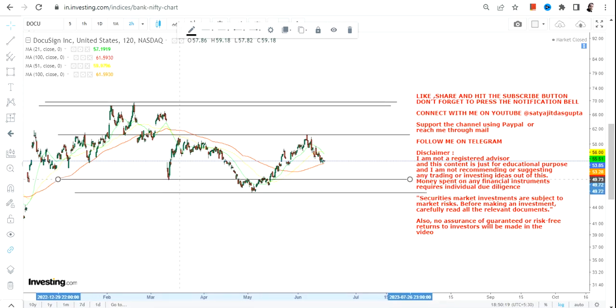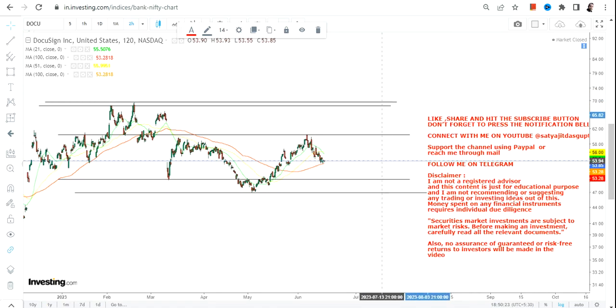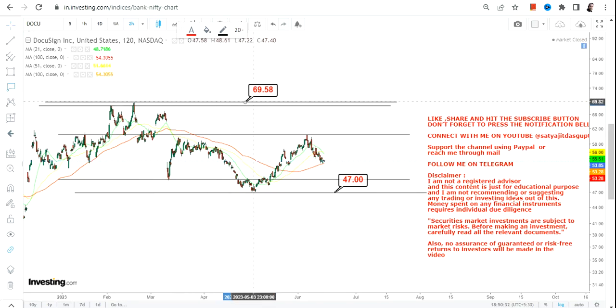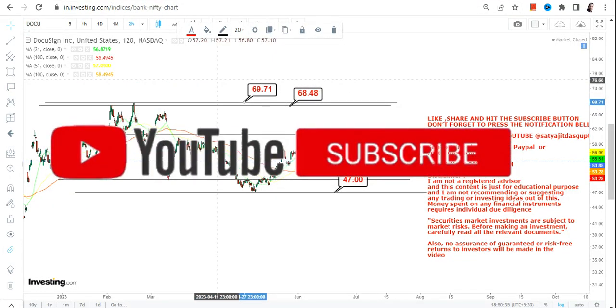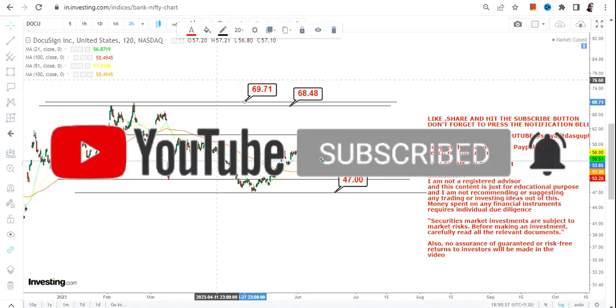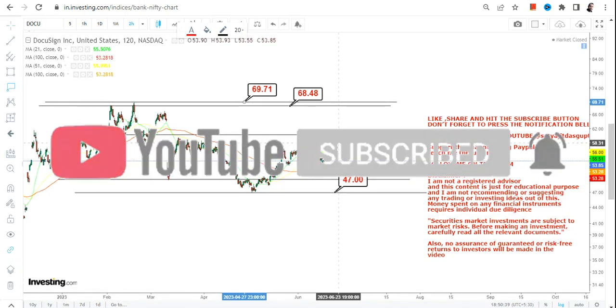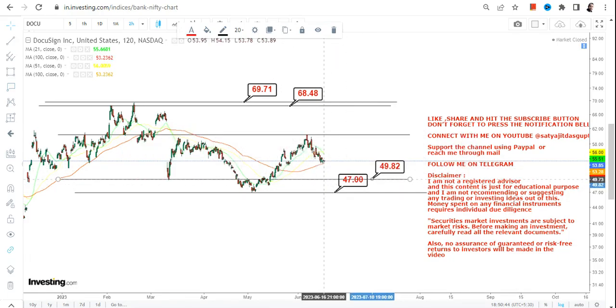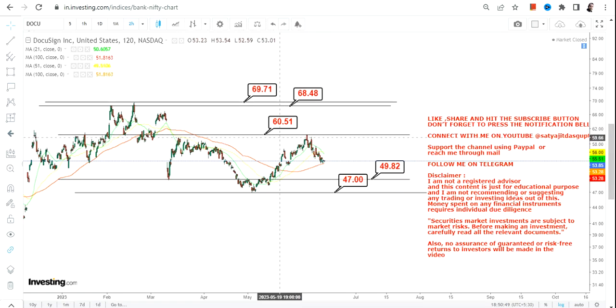Right now you can clearly see there are lots of levels. As I told you, this is a range within a range. The overall broad range starts at 47 dollars and can go up to 68 or 70 dollars on the upside. The stock has already started swinging higher from the lows of 47, crossed 49, and went up to 60 dollars.